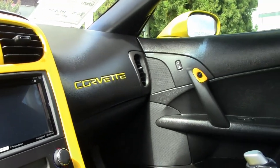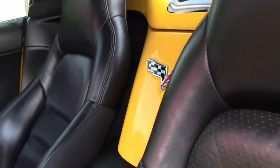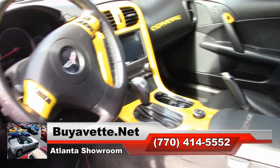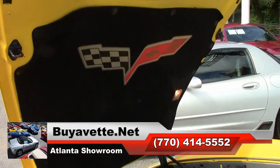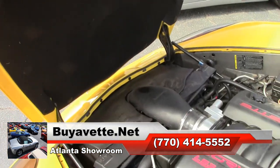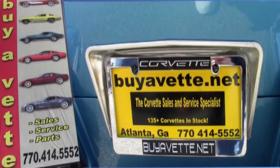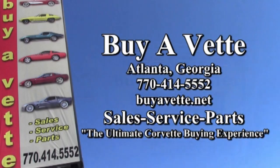See us today at buyavet.net. If you'd like to know more about this car, look for the beautiful photos on the website, or check out our website at buyavet.net, or better yet, contact one of our experienced sales representatives at 770-414-5552. We have over 120 Corvettes in stock always here at buyavet.net's Atlanta location. We hope you'll find buyavet to be the ultimate Corvette buying experience. See you soon.